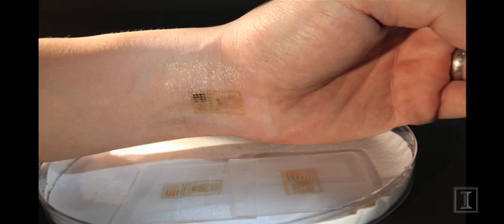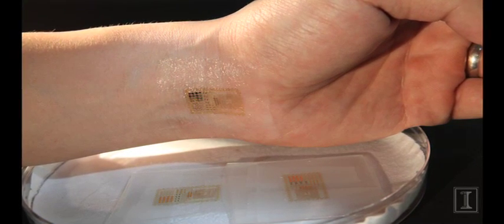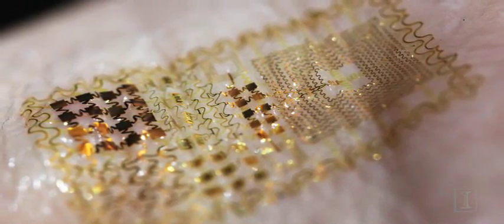The trick is how do you go from a rigid silicon wafer-based type of electronics, which is the dominant form of electronics today, into electronics that offers those same performance or operating characteristics but in the format of a tissue-like or skin-like form.